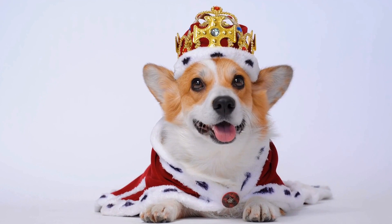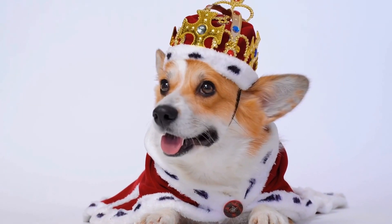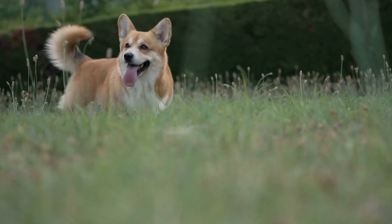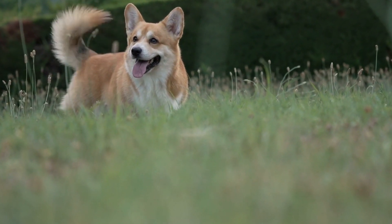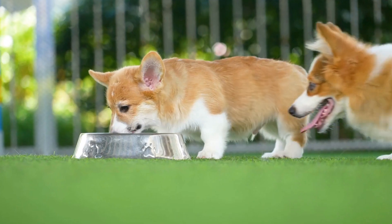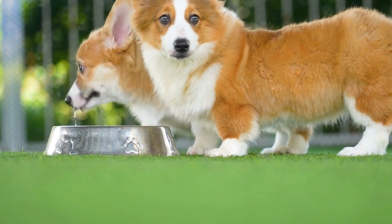Three: scent work. German Shepherds have an exceptional sense of smell, and engaging them in scent work can be highly stimulating. Hide treats around the house or in your backyard and let your dog use their nose to find them. You can also introduce them to more advanced scent work activities such as tracking or search and rescue training.